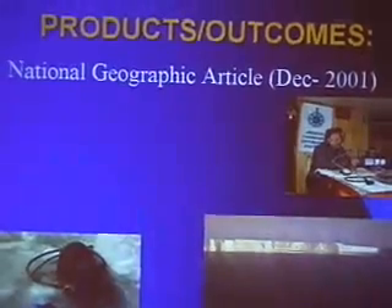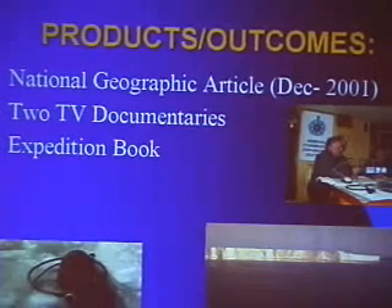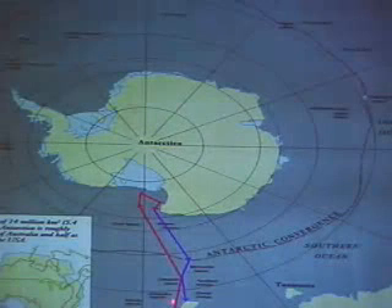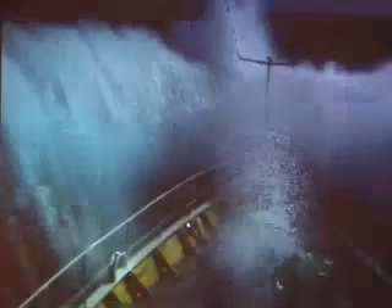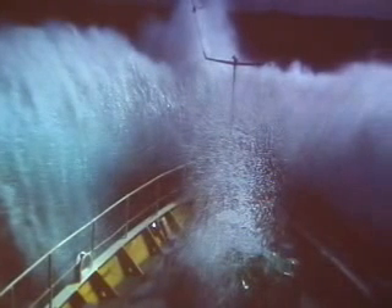The outcomes of this expedition were a National Geographic article I wrote in December of 2001, two television documentaries, an expedition book coming out the next year, and a series of science papers underway. We set out from New Zealand to cross the Southern Ocean in our expedition boat and went into the Ross Sea to encounter this iceberg. Most people fly down to this part of the Antarctic, but we needed an expedition vessel, so it took about two weeks to get there.